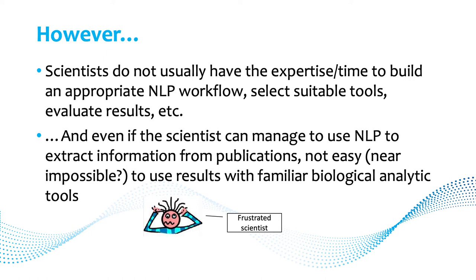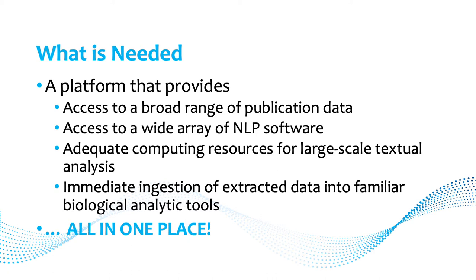All this is great, but scientists don't usually have the expertise or time to build an appropriate NLP workflow or find tools. And even if you can manage to use NLP, it's near impossible to use the results in familiar biological analytical tools. What we need is a platform providing access to a broad range of publication data, a wide array of NLP software, adequate computing resources for large-scale textual analysis, and ways to ingest extracted data into familiar biological analytical tools — all in one place.